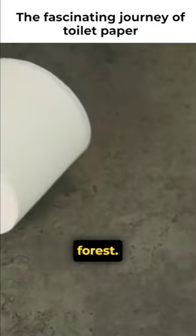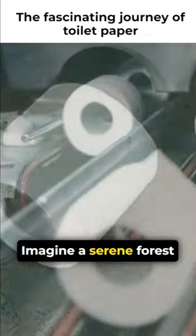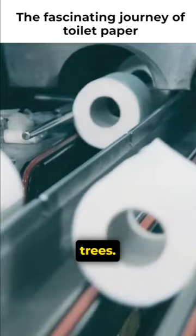The journey of toilet paper starts in a forest. Imagine a serene forest, teeming with towering trees.